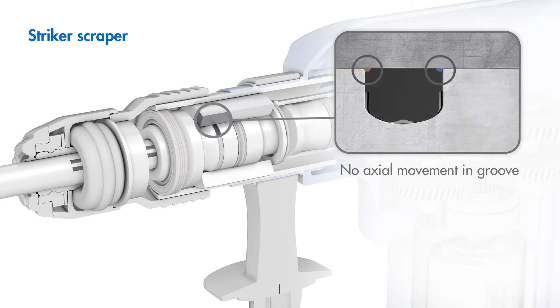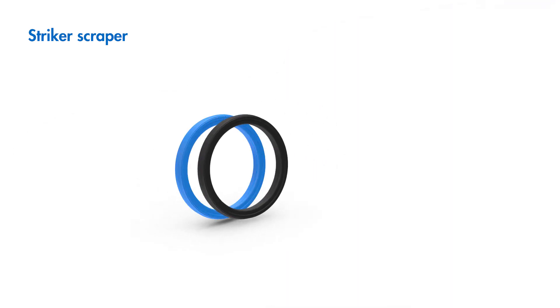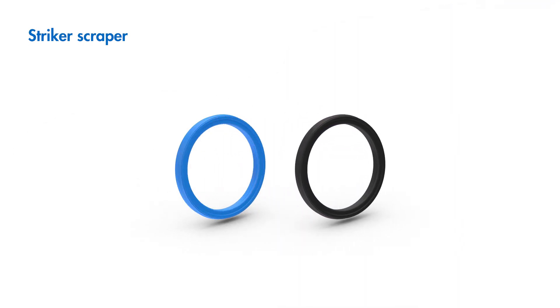Striker seals are made of HNBR as standard, or, if the customer desires, an extremely wear-resistant polyurethane.